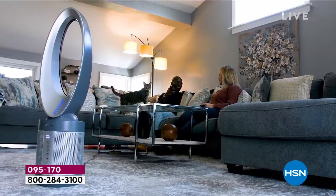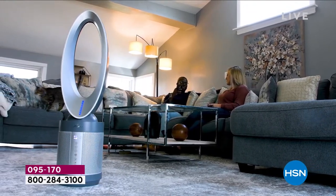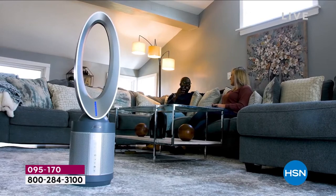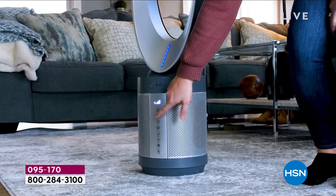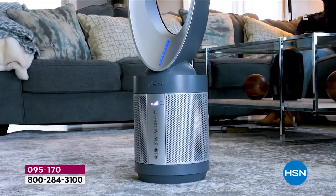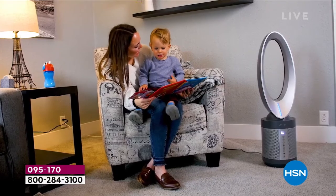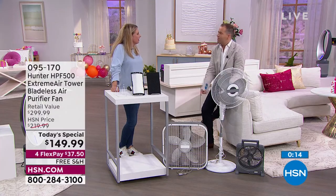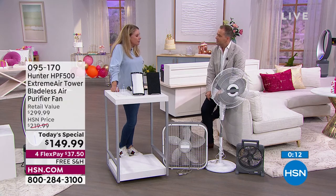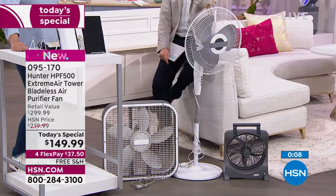There's a 30-day return policy on HSN. In those 30 days, you'll experience the difference a Hunter air purifier can make in your home — and of course it being a fan too. It gets full marks for looking good. Compare it to the usual suspects — the box fan, the old-fashioned cage fan. You can't compare these. And those are an eyesore.